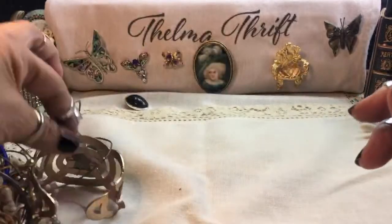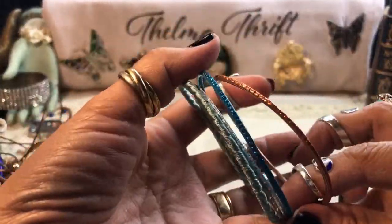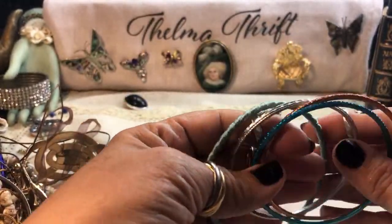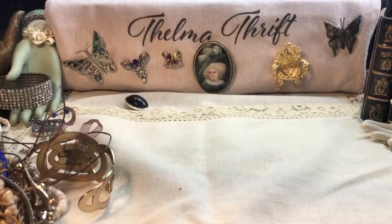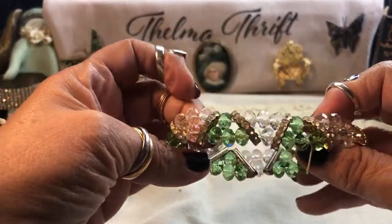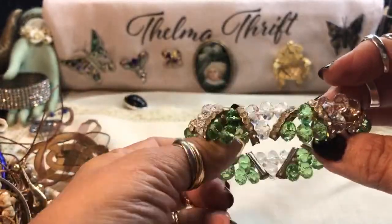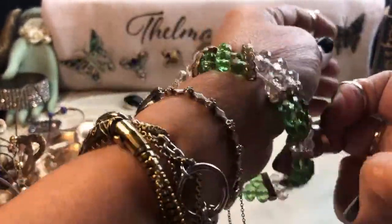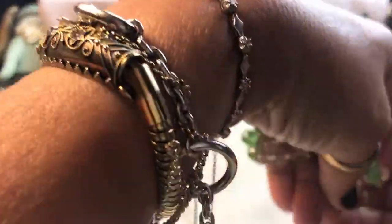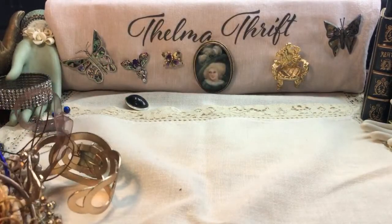Do you guys find jars in your area? I know some people don't, but I heard they're coming into a lot of places too. Like Miss Vanessa is now finding them and she never found them before. These are those really inexpensive ones — they usually get bent up right there in the jar, so I usually put these in a crafter lot or a child's lot if they're not too messed up. Oh, here's a pretty one — a little loose here, I'll put that in a bead lot.